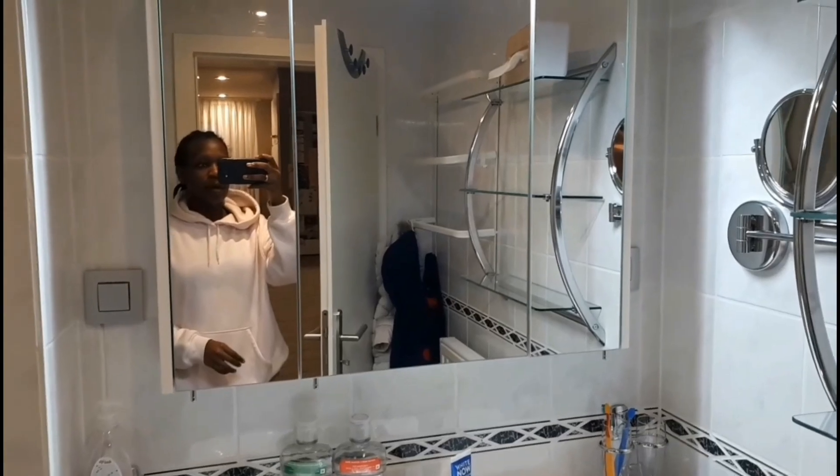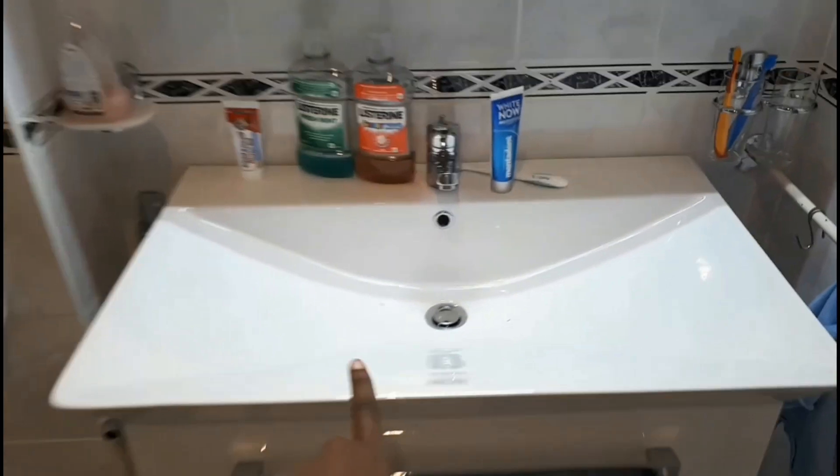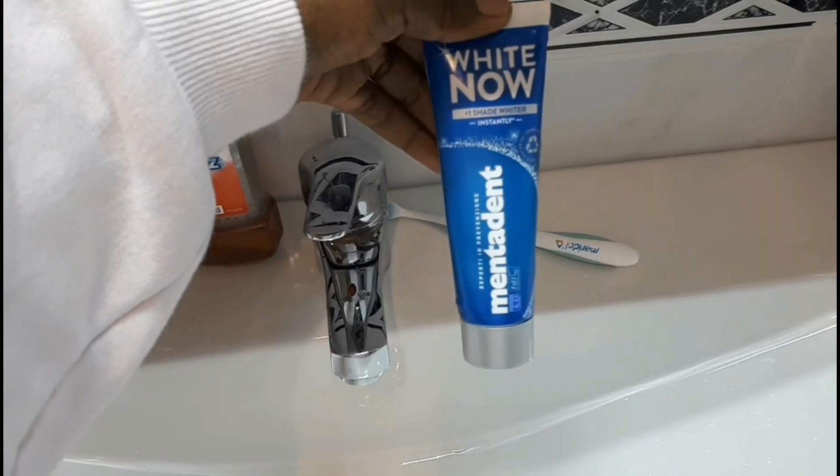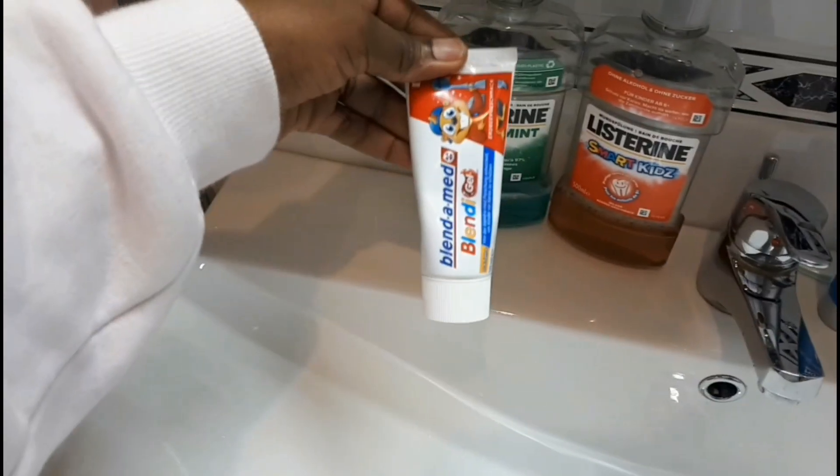Now I'll show you the bathroom. Here it is. So those are my kids' jackets — I just put them here. That's where you hang the towels when you've used them, and that's the heater. That's where you put your cosmetic things. There's the sink — my kids have just finished brushing their teeth. That's the mouthwash: this one for me and my husband, and that's for the kids. And that's my husband and I's toothpaste, and that's my kids' toothpaste. For the bathroom we have hand wash and a beautiful cosmetics cabinet.